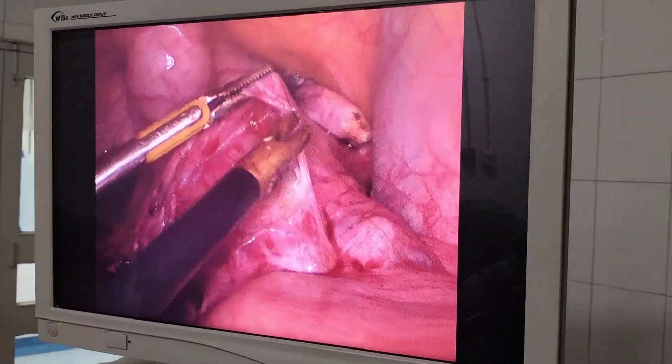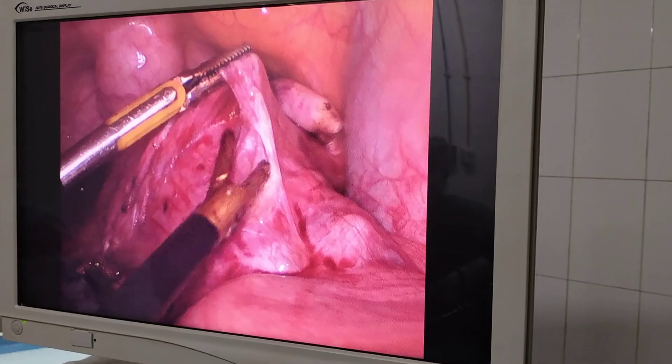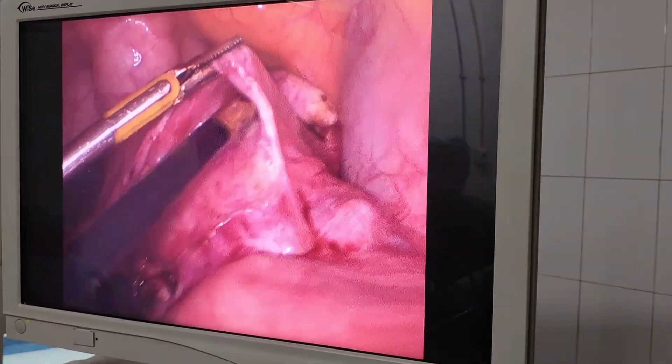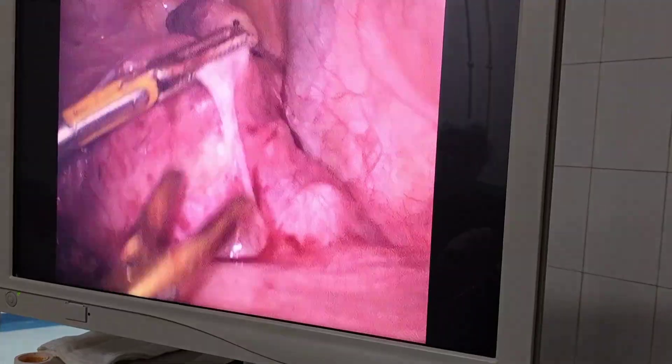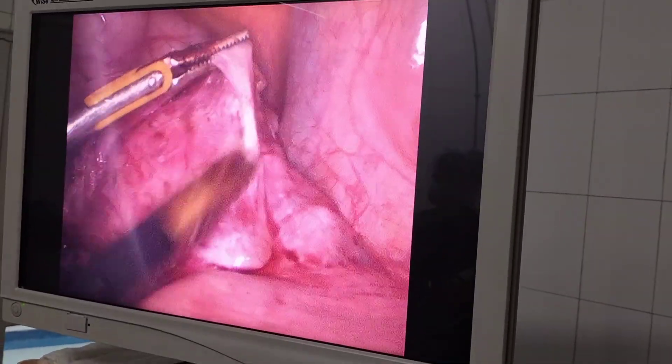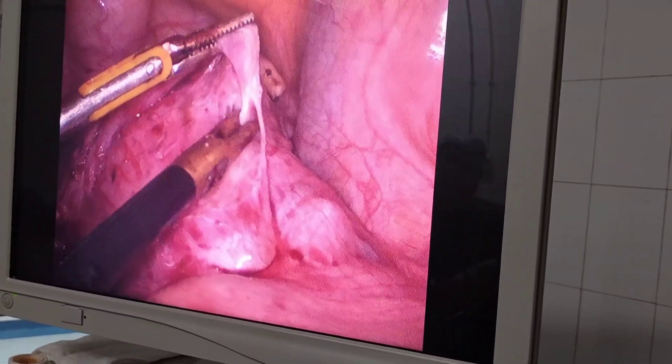The second challenge was bladder dissection, because this was a previous two caesarean case. The routine steps of lifting up the bladder, cutting the UV fold, and gradually pushing the bladder downward were performed, which enhances both bladder and ureter safety.